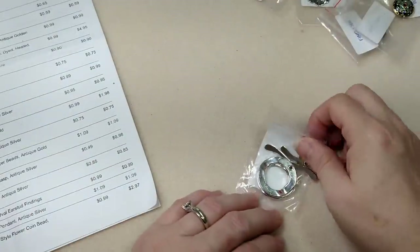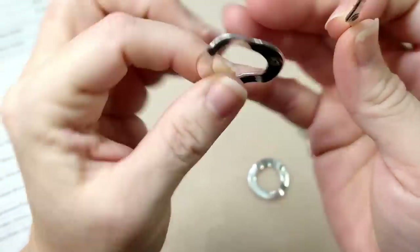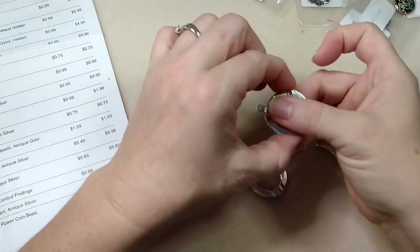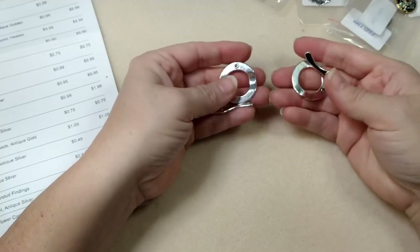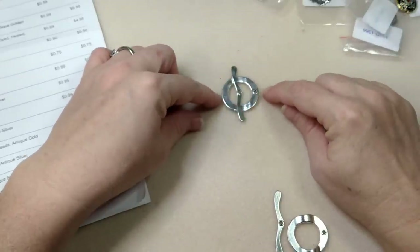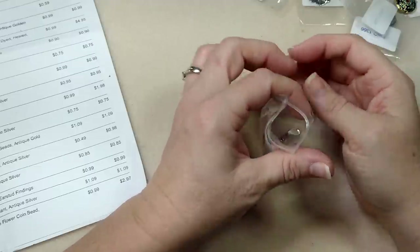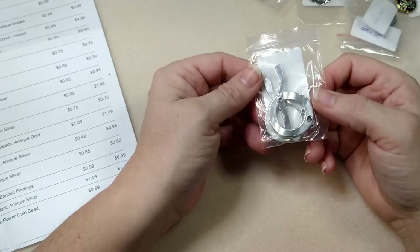I got two sets of 40 by 30mm rippled toggle clasps in antique silver. They're rippley which is really cool - I like them because they're huge and the bar is huge. The ripple means the bar will sit down in that ripple and won't come undone. I've lost so many bracelets because toggle bars weren't big enough. I also like to use these big toggles as the bracelet focal point. These were 85 cents for two sets.